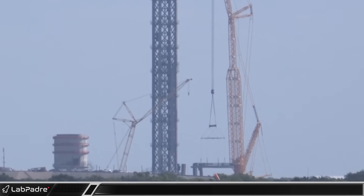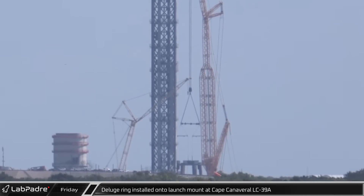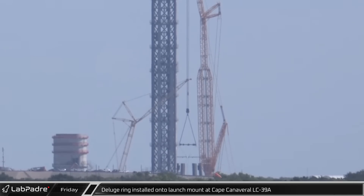Starting things off in Florida, a new hexagonal water deluge system loop was installed at the base of the Starship launch mount at Cape Canaveral Launch Complex 39A.